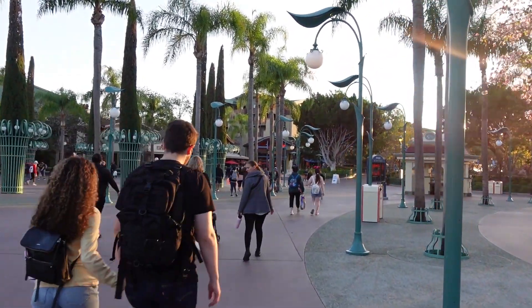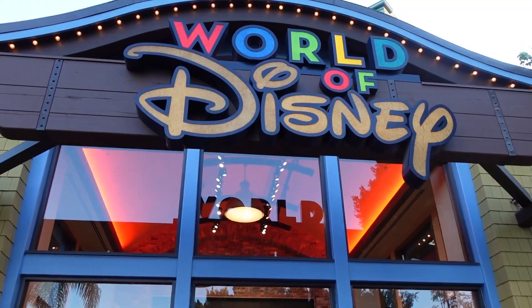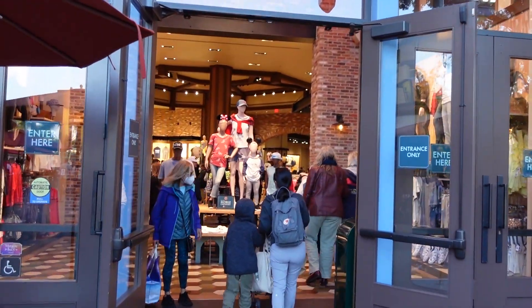I'm walking out of Disneyland and heading over to World of Disney because I want to see if they have new merch. World of Disney — let's do this. Let's see what new stuff we can find.